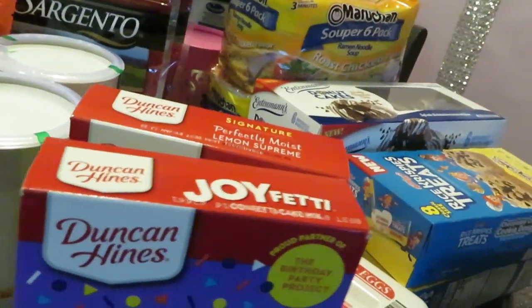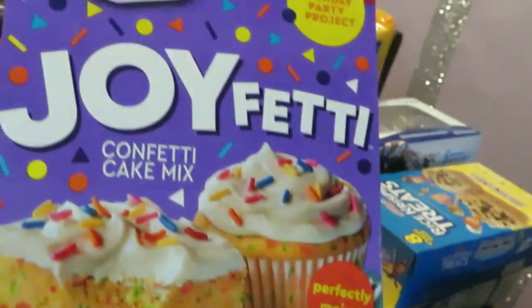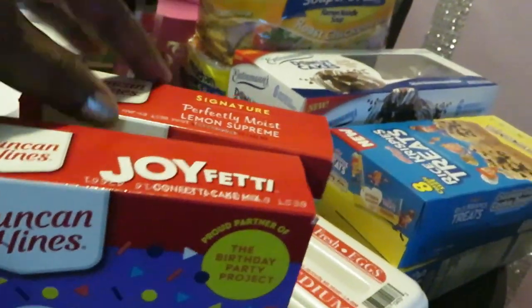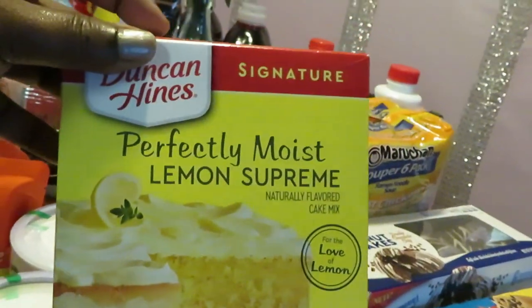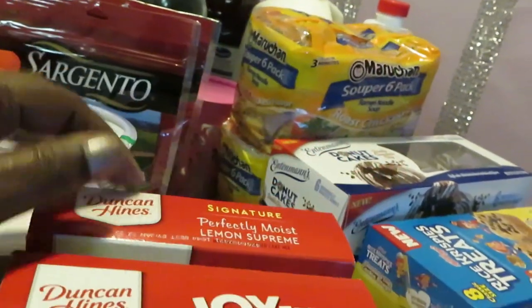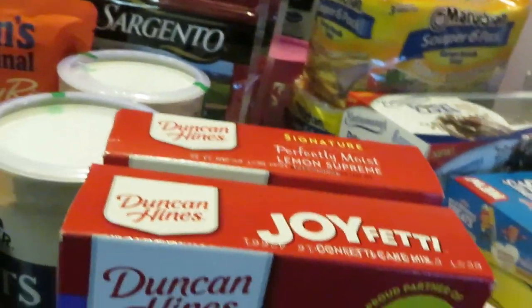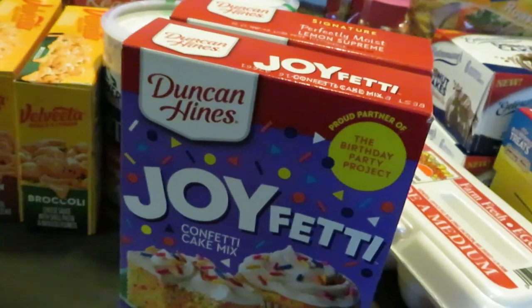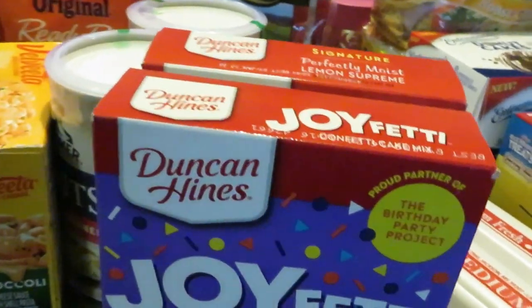Alright, Duncan Hines — their cake mix and their icing are BOGO as well this week. I grabbed the Joy Confetti; it looks fun, something the girls would like. And I grabbed the Perfect Moist Lemon Supreme — that sounds delicious. I didn't get any icing because I have tons of icing in the cabinet. You guys know I'm always grabbing this BOGO deal, so I've got plenty.